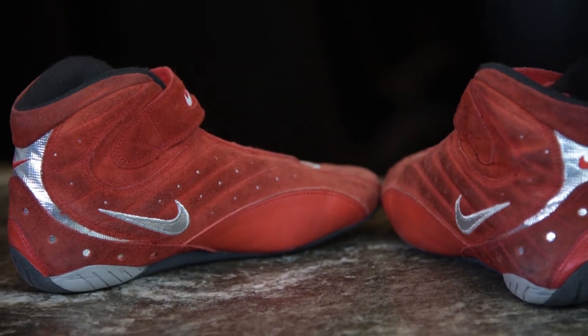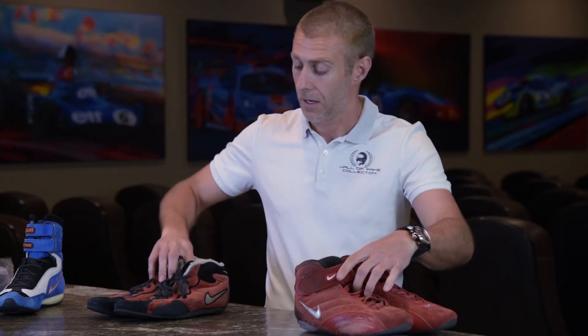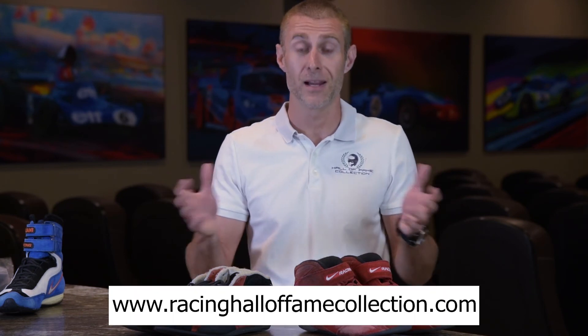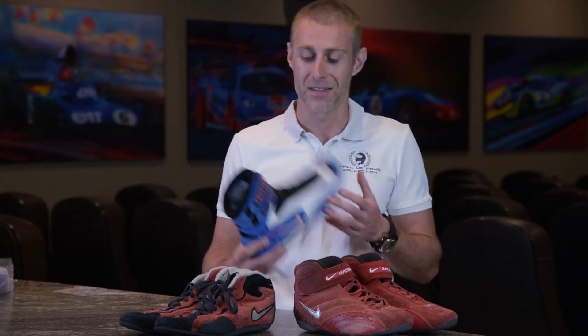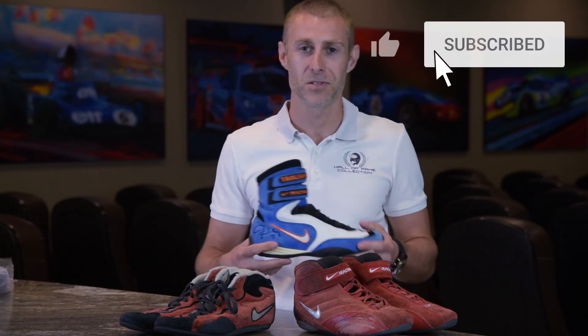Obtaining a pair of Nike racing shoes for your collection is really cool because they're actually quite rare, and you don't see them too often. In stock, we have the Michael Schumacher boots and the Jeff Gordon boots — they're on the website at racinghalloffamecollection.com. We also have Jeff Gordon's race-used gloves and helmets, so remember to check them out. And true to my promise, I'm not selling these ones because Alex Tagliani threw them at me — they were my first pair of boots for my collection. Remember to like and subscribe to our videos, and check out the website today.